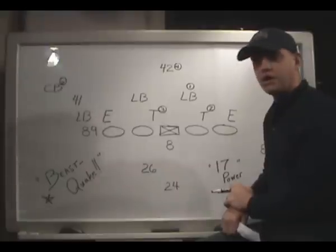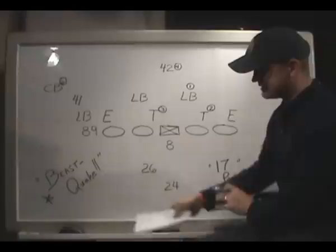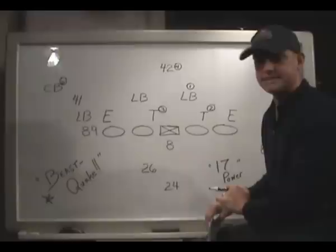The call in Matt Hasselbeck's ear was 17 power, as you see here, but I think we've all come to know Marshawn Lynch's 67-yard touchdown run as Beastquake.